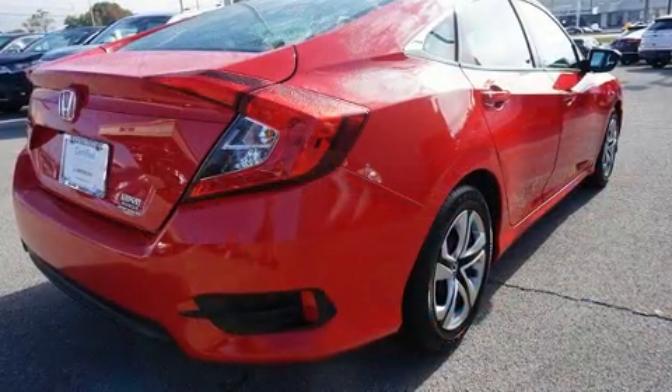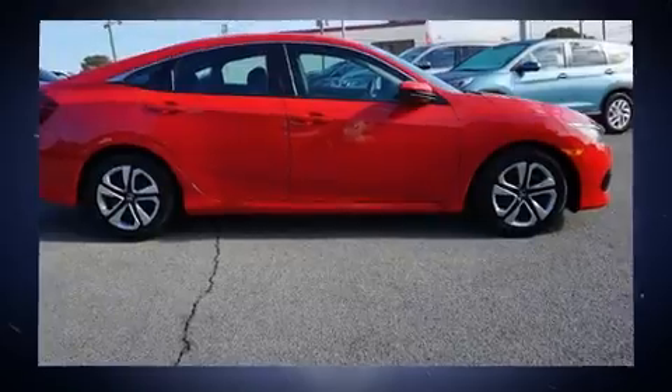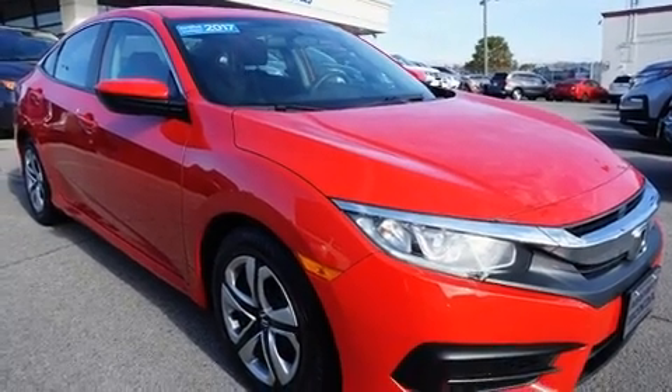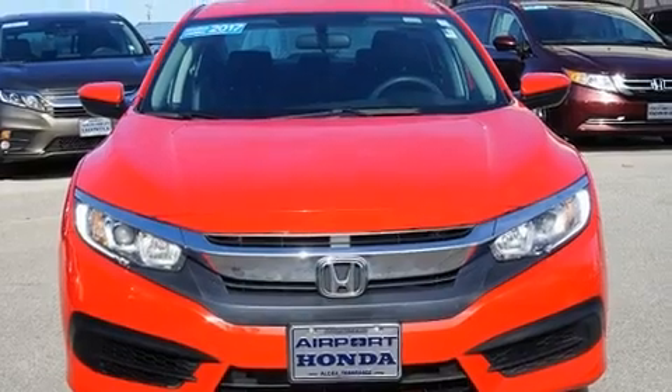It's equipped with tons of terrific amenities, but it won't break your budget, such as remote keyless entry, delay off headlights, tilt and telescoping steering wheel, and more. Audio features include an AM-FM radio and four well-positioned speakers.